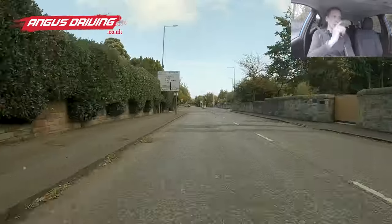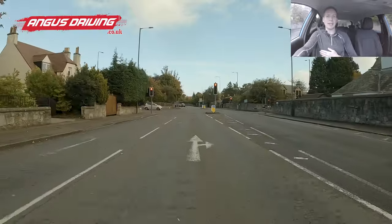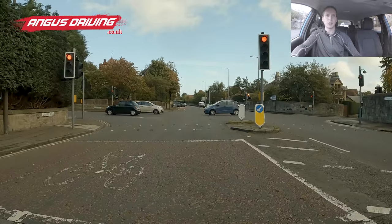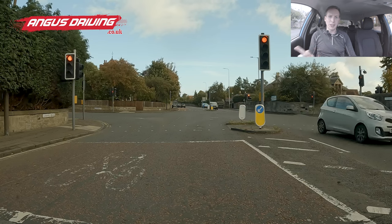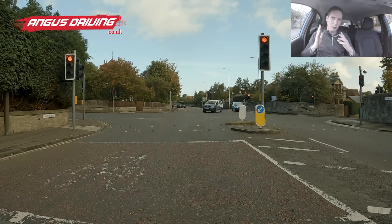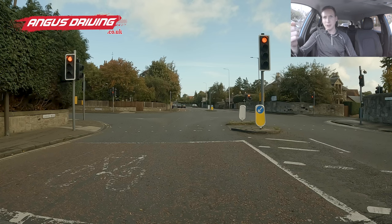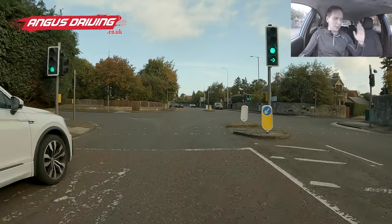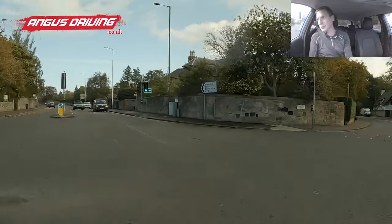Now we're going to turn right at the traffic lights. Interior mirror, right door mirror, signal right. Braking gently, and as I get down towards the cycle box, clutch down into first, stopping just before the cycle box. When the traffic lights go green, in addition to the green circle I'll get a green arrow pointing right — that means I can just turn. If you only got a green circle, you'd have to go forwards and give way to oncoming traffic. Accelerating from the biting point, checking door mirrors for cyclists or motorbikes. There's the green arrow, so around I go.